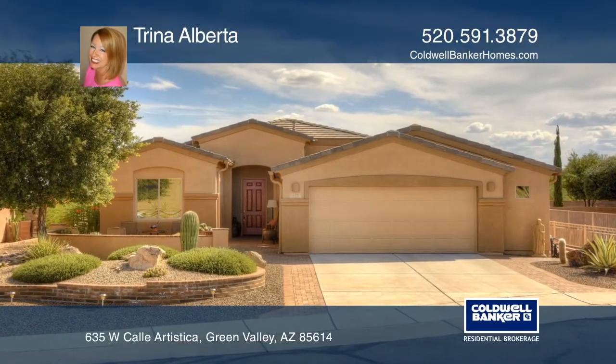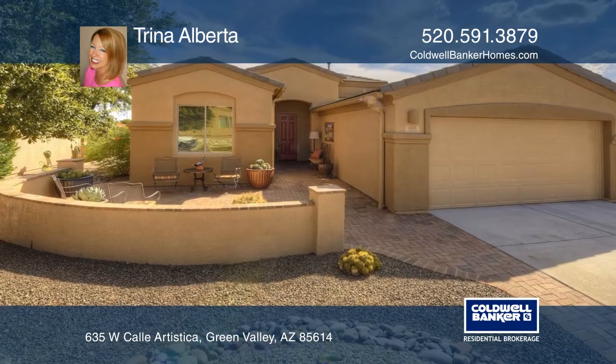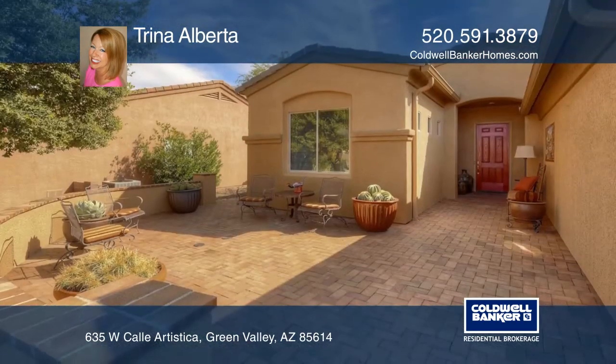Take in sweeping, panoramic Santa Rita mountain views from both inside and out. This home was designed to embrace outdoor living.